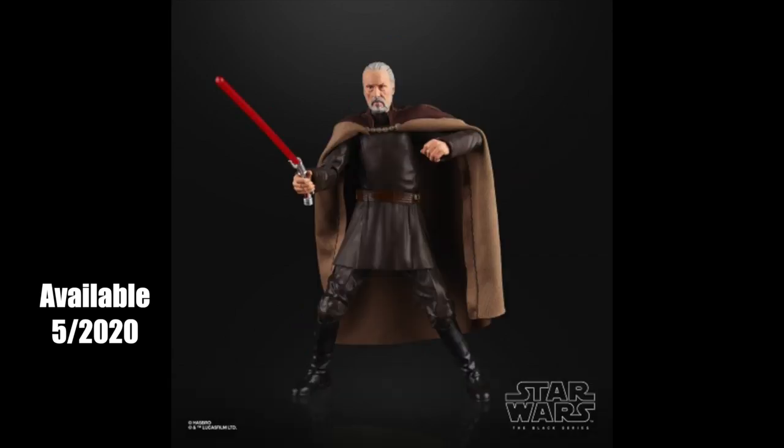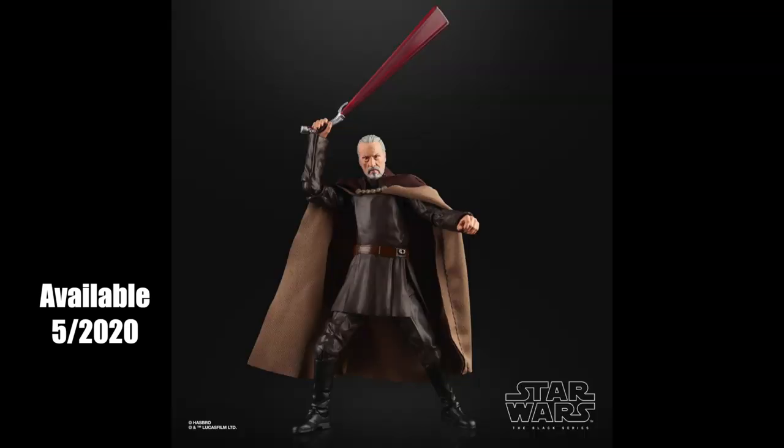Lastly, the figure that everyone has been waiting for — the one that's been on every wish list I've ever made: we're finally getting Count Dooku. He looks amazing — he's got a soft goods cape, a great likeness to Christopher Lee, and his iconic lightsaber, plus what looks to be a lightsaber blade effect to make it look like it's being slashed. I do wish he came with Force lightning hands like the ones that came with the Emperor, but this could be the best figure in the entire line.